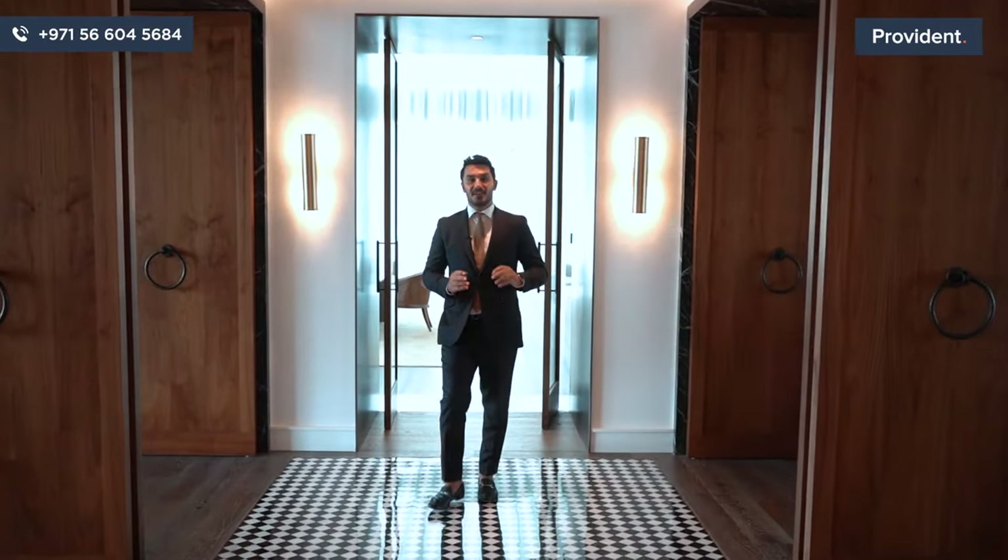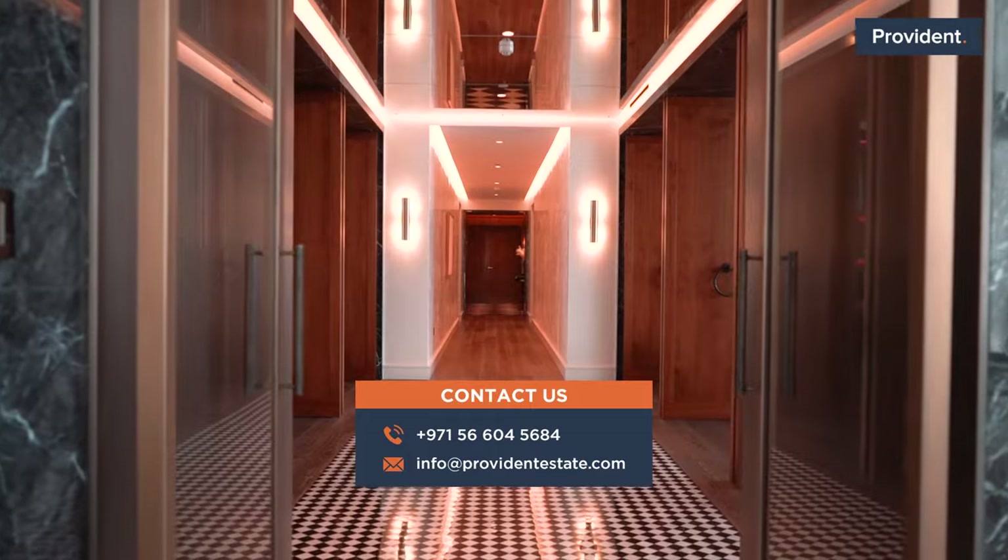To get more information, contact us at Provident and we can get you an exclusive viewing.